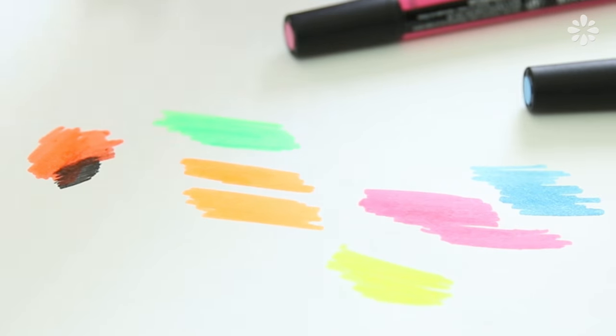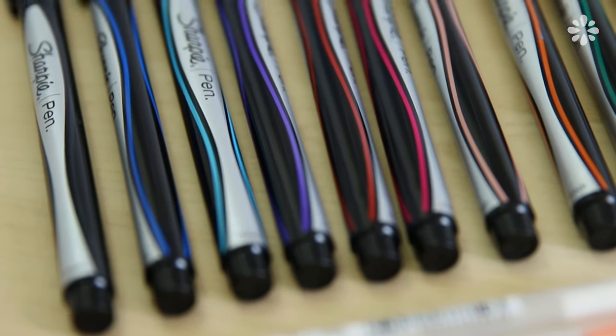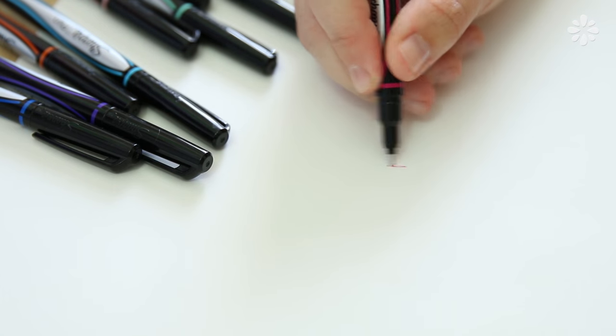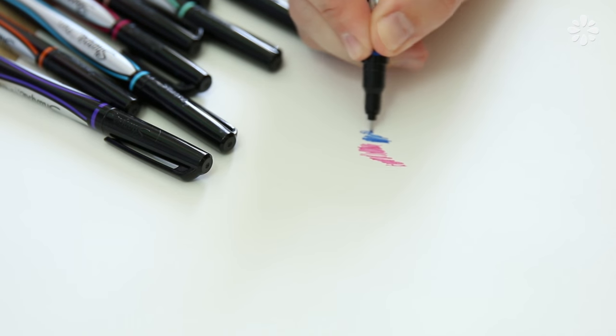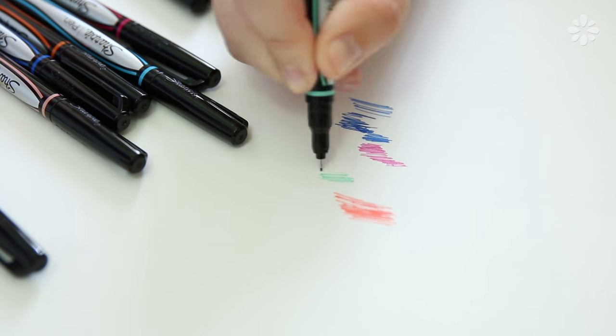For my next purchase I wanted some more Sharpies, but I don't like that they bleed through the back of my paper, so I wanted to try the Sharpie pen. I do have one Sharpie pen and it definitely doesn't bleed, so I thought I'd try more colors. They are kind of scratchy to draw with — they're not as fluid as some of the other pens and do require more pressure — but they are a good permanent marker if you need something permanent.